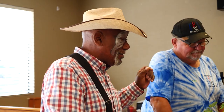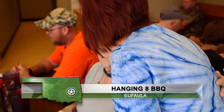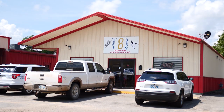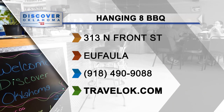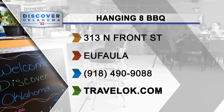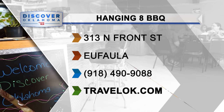Even when you're done eating, Luana doesn't mind if you stick around. This town is loving and open-armed — she doesn't meet a stranger and they've all become family. You'll find Hanging 8 BBQ at 313 North Front Street in Eufaula. They're closed on Sunday and Monday. Check out menu details on their Facebook page.